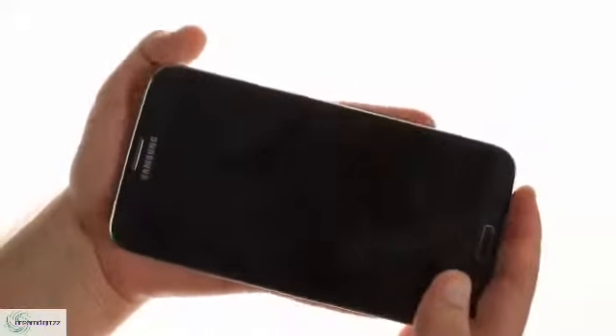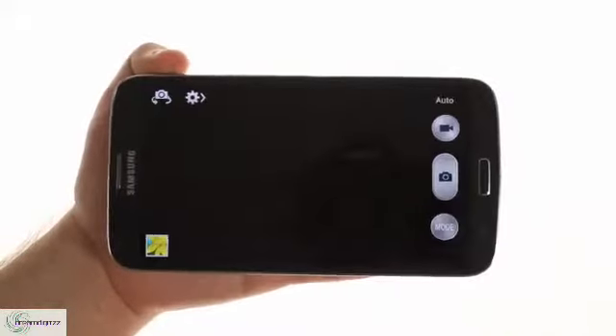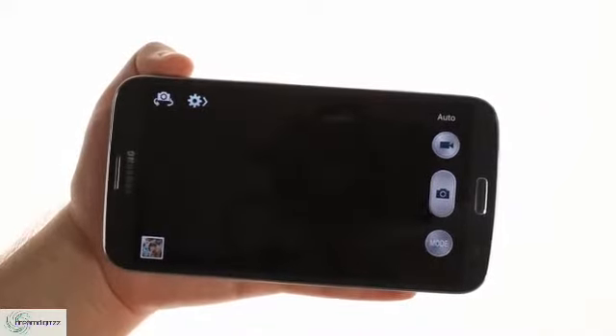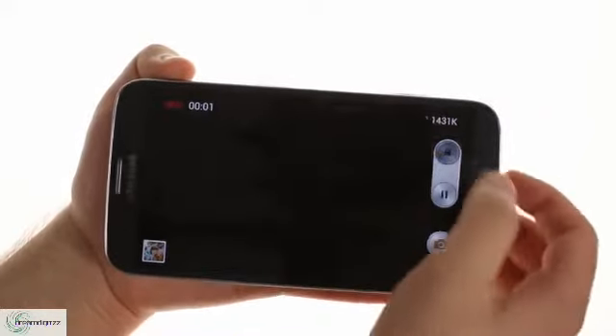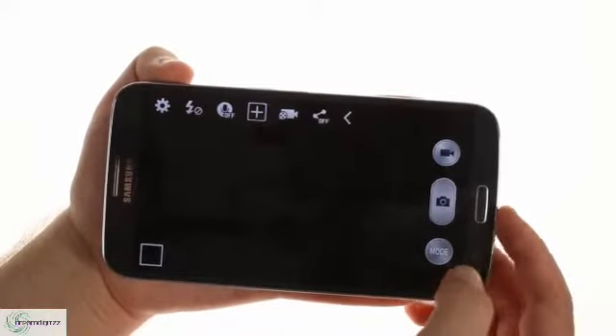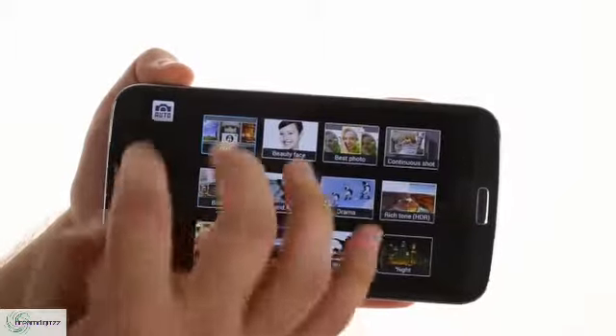The camera on the Samsung Galaxy Mega 6.3 is an 8-megapixel shooter that uses the same interface as the one on the Galaxy S4. It features drama mode, sound and shot, eraser, and several other cool options, but premium features like 360 photo and dual shot are missing.